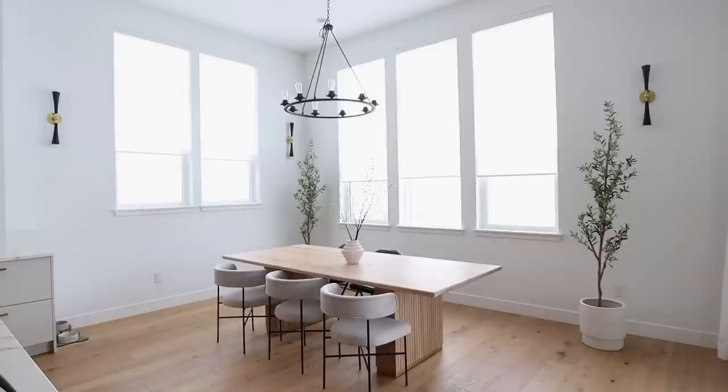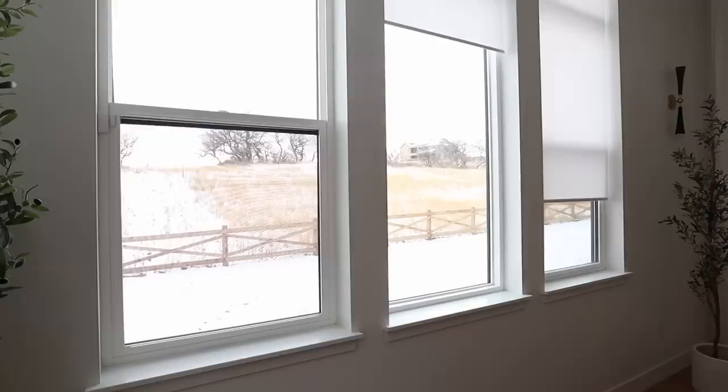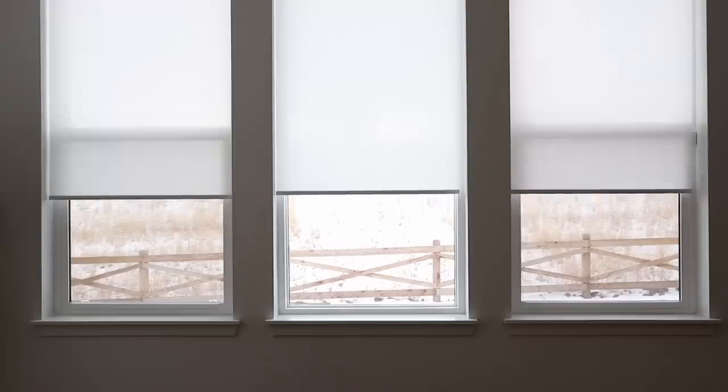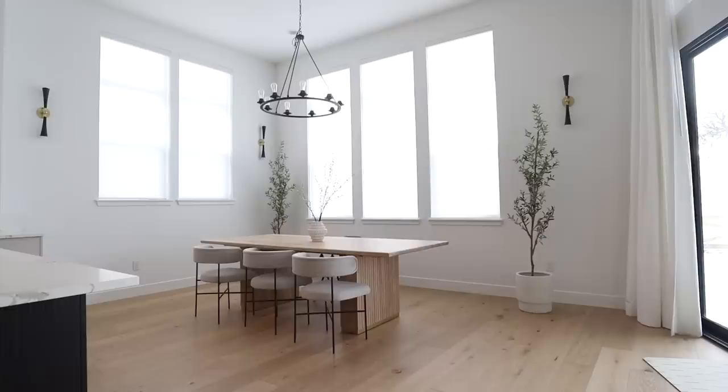One last thing before I leave this room — I love these motorized roller shades. I can control them all through this remote control, individually or all together. They are essential for the super hot sun and providing filtered light throughout the day. We love eating and congregating here, and I'll let you guys know how this space pans out.